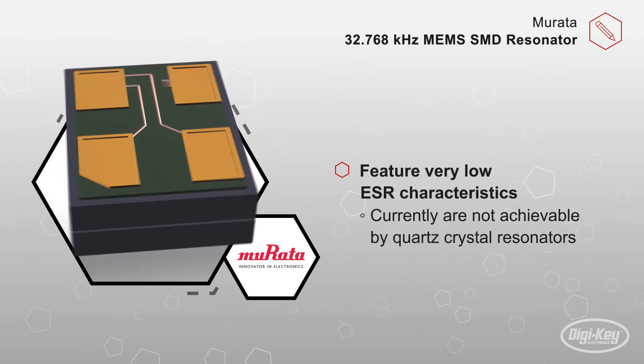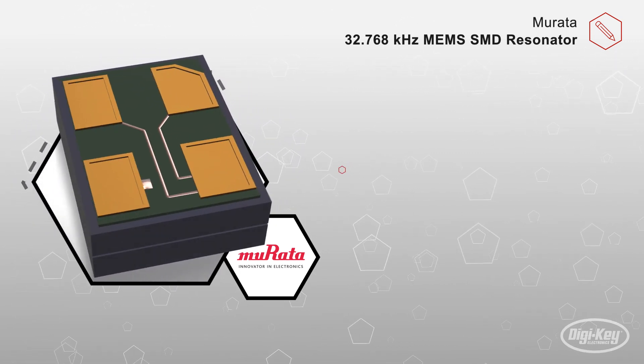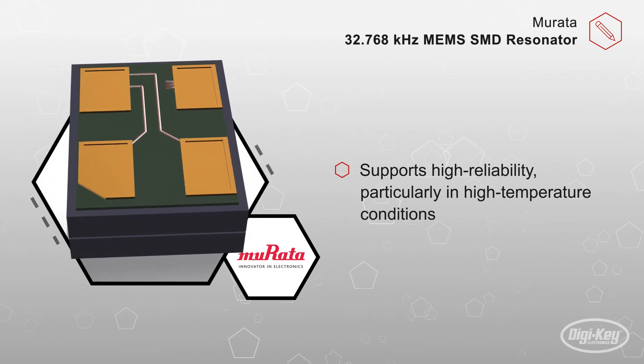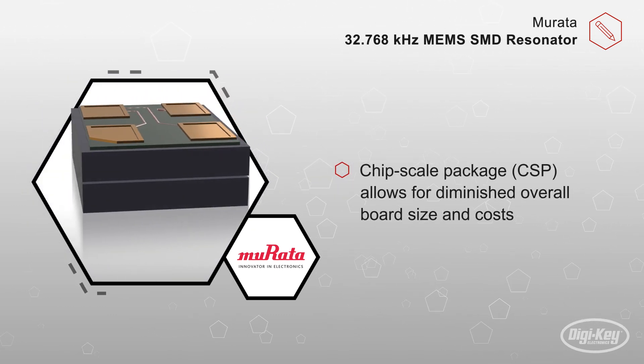Because organic adhesives are not used inside the package, this product supports high reliability, particularly in high temperature conditions. As a result, it can be used in applications where high temperature performance is necessary, such as in industrial equipment and lighting. The chip scale package incorporates the required load capacitance for the oscillation circuit.